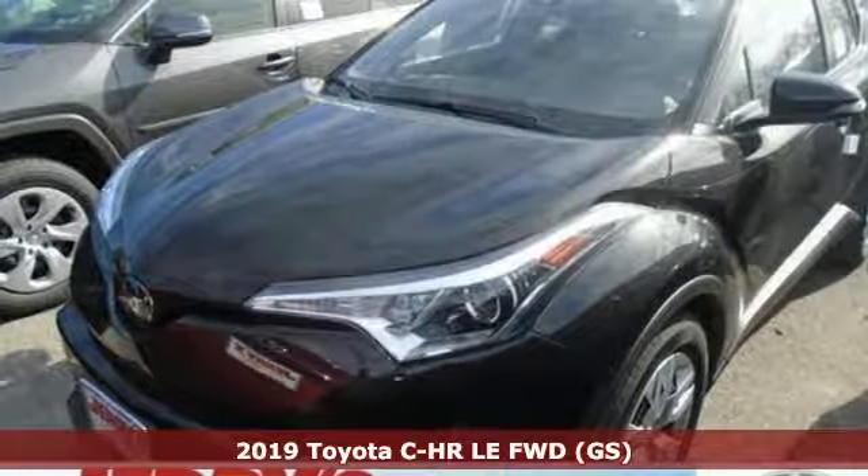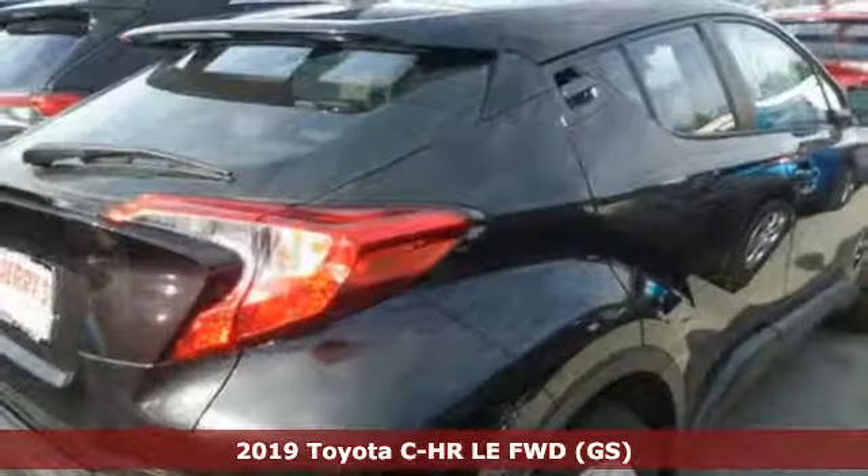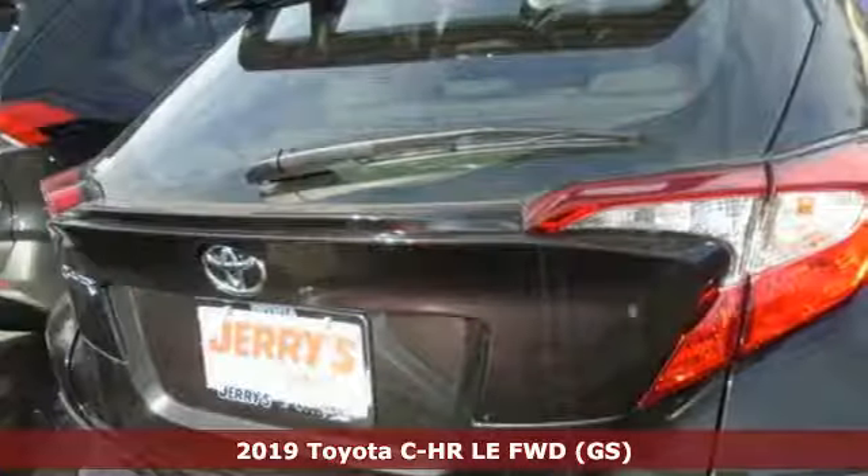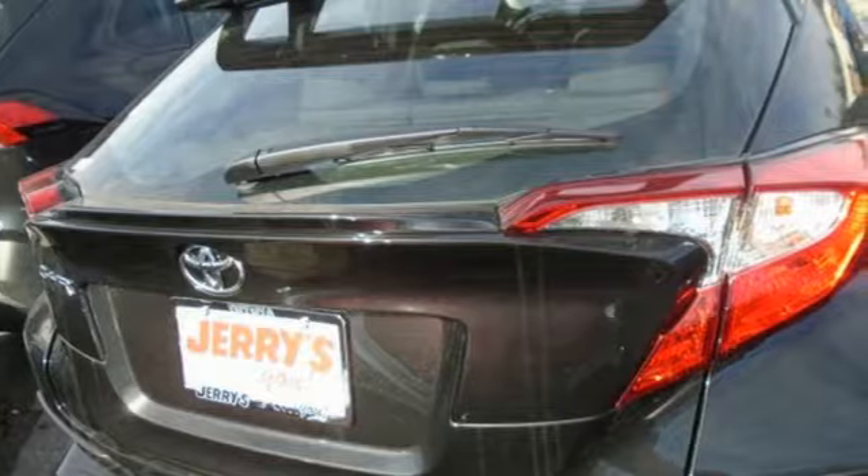Here's a new 2019 Toyota C-HR. When you're looking for comfort, convenience, and quality, you think Toyota. Plus, it offers an exciting list of features.